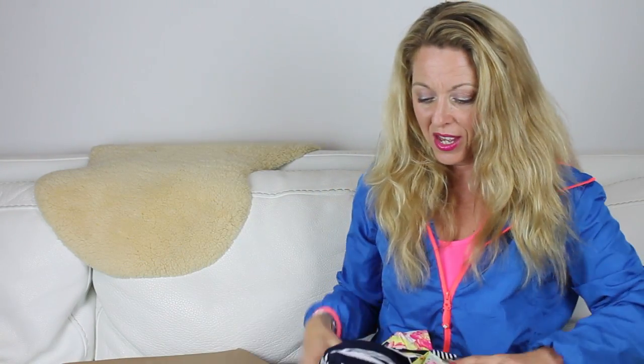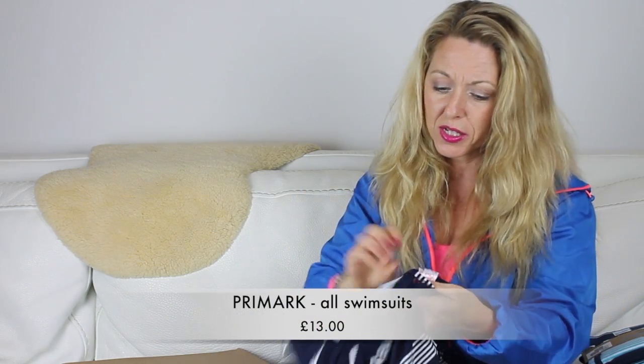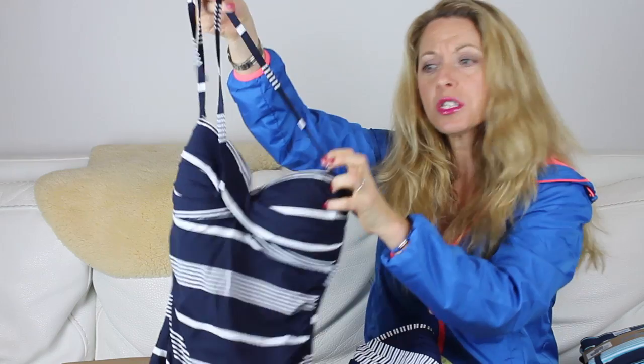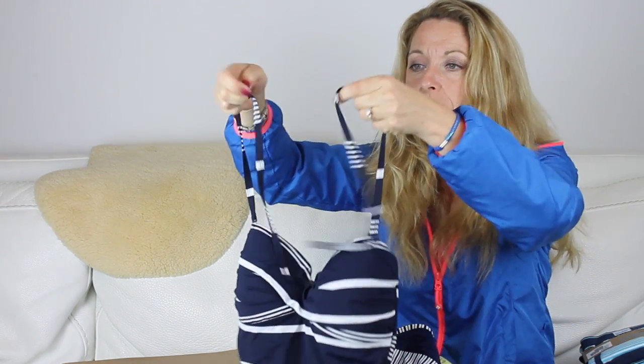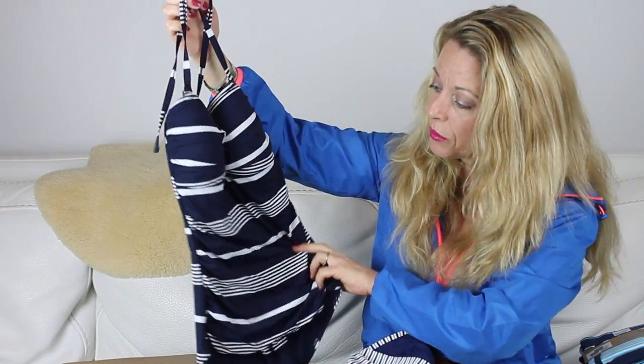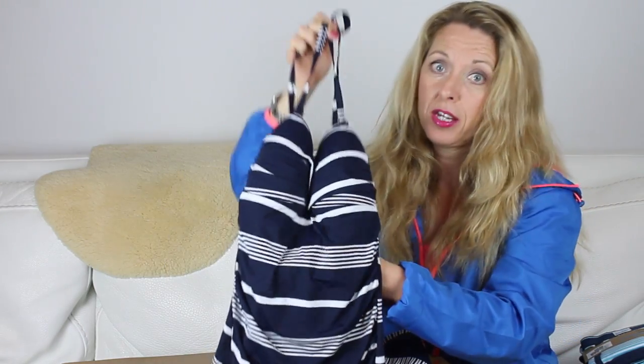I also got three swimsuits. The queue for the fitting rooms was massive, so I just bought them to try on at home — less embarrassing and less depressing — and I can return the ones that don't work. I went for two more conservative ones and one fun one. The first is a blue and white halter neck for £13 — quite stylish, you'd pay a lot more elsewhere. It's got a hidden bra inside and some ruching to hide anything you may want to hide. Then I've got another blue and white one — also £13 — with a halter neck and a bra strap at the back, plus cute little buttons on the front.